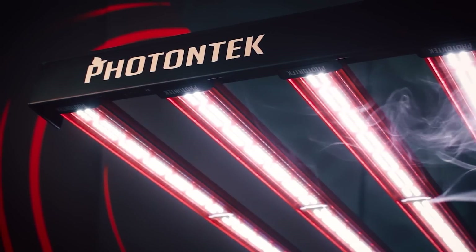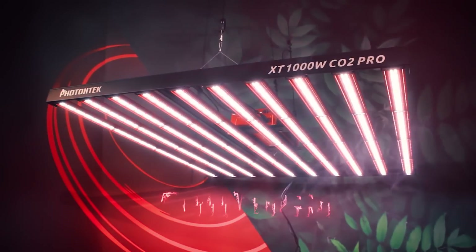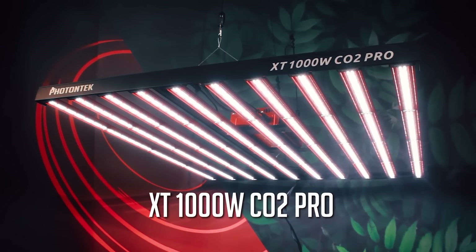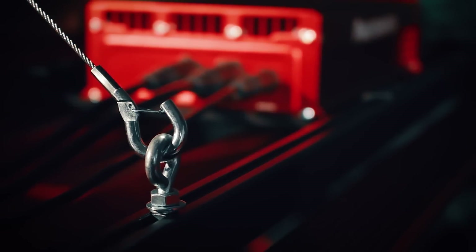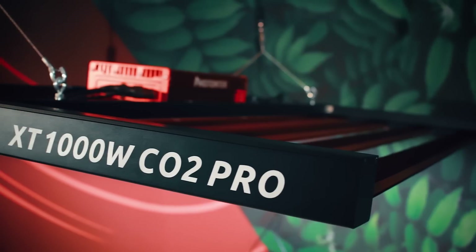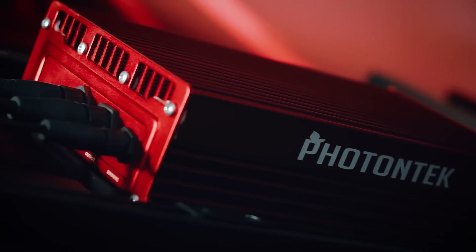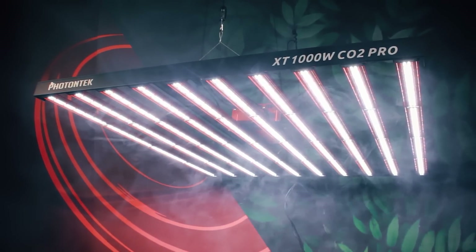Photon Tech is ready to bring you our most powerful grow light to date. Welcome, the XT 1000W CO2 Pro. Designed to deliver ultra-high PPFD levels for CO2-enriched 5x5 grow spaces, the XT gives growers the opportunity to massively boost yields without the need to increase space, with a perfect balance of light quality and quantity.